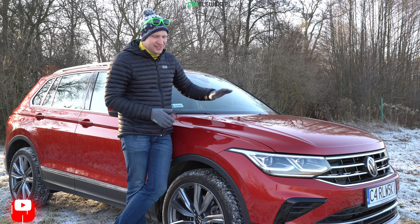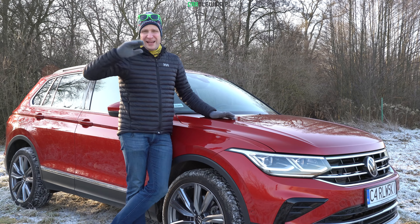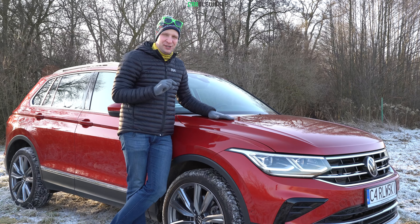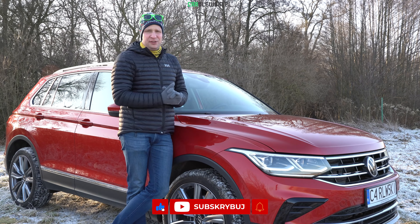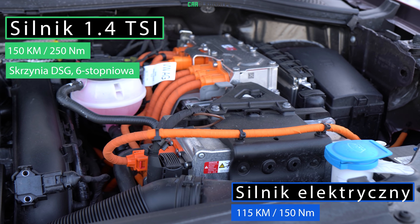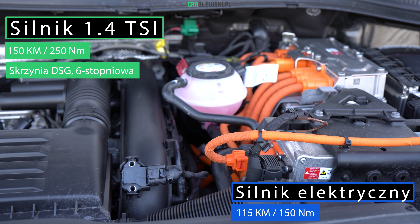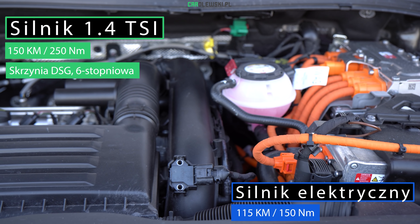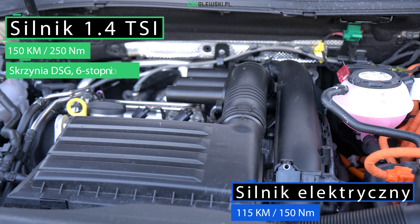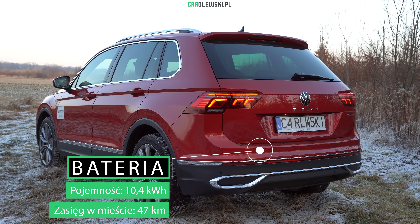Now a few technical details of what's under the hood of our new Tiguan. There are two novelties here. In the R version you get the top 2.0 TSI petrol engine, but our engine is a bit more eco-friendly. Exactly — it's a hybrid drivetrain, which we already know from the entire Volkswagen Group across many brands. It's a combination of a 1.4 TSI petrol engine and an electric motor. The petrol engine alone produces 150 hp, but the total power of the hybrid drivetrain is 245 hp and 400 Nm, transmitted to the front wheels via a 6-speed DSG dual-clutch gearbox.